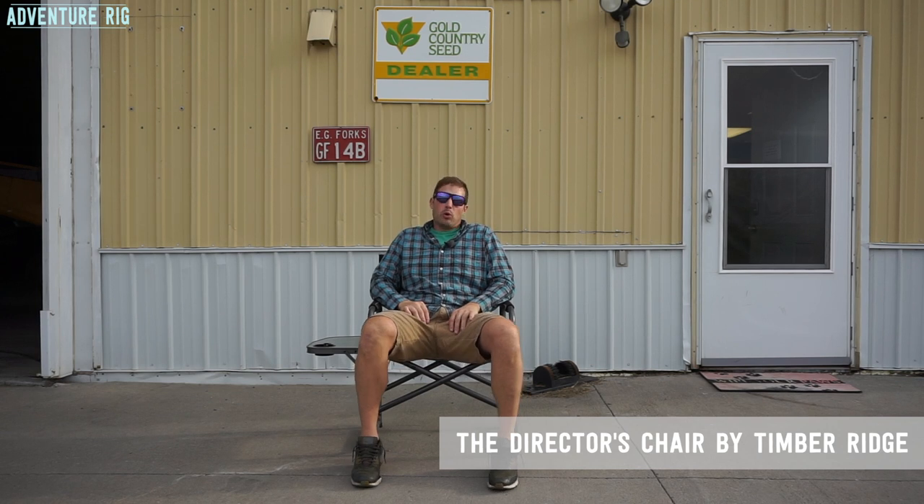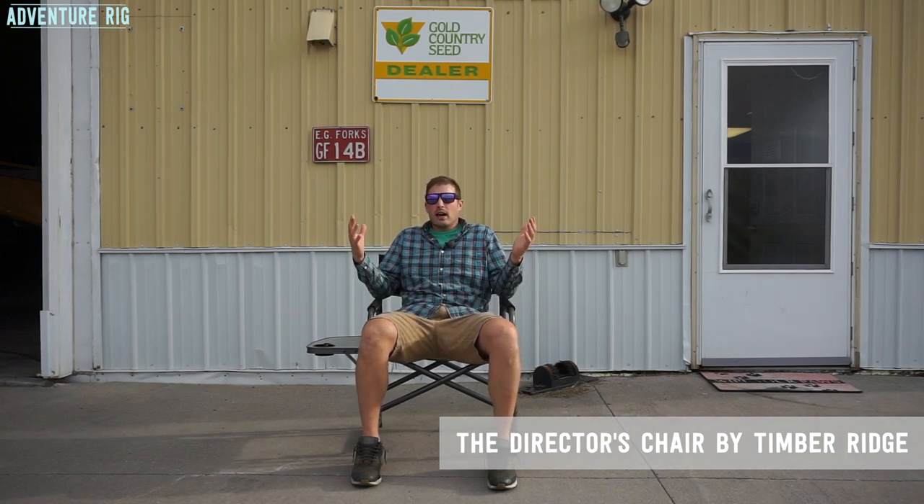This is a folding portable camp chair. It's aluminum, comes in at just over seven pounds, so anyone can literally fold this guy up and take it with them to any event, to picnics, camping. This is a great chair that'll do it all, and it's comfortable for a couple different reasons.